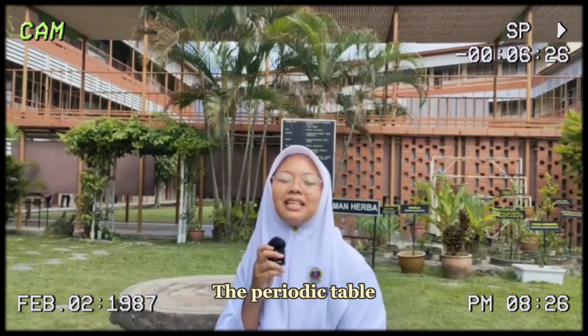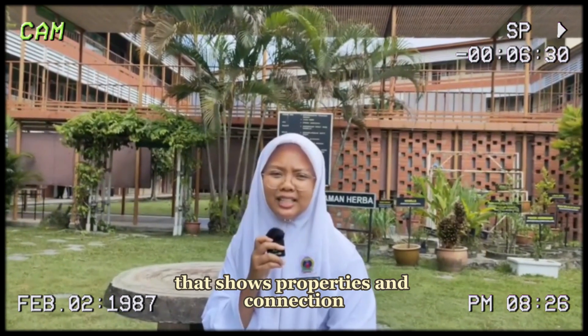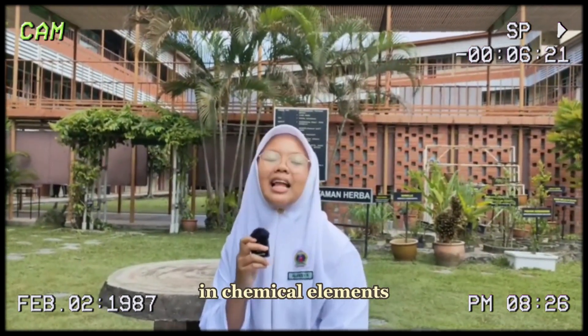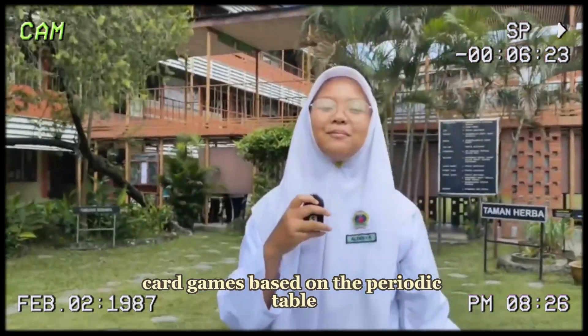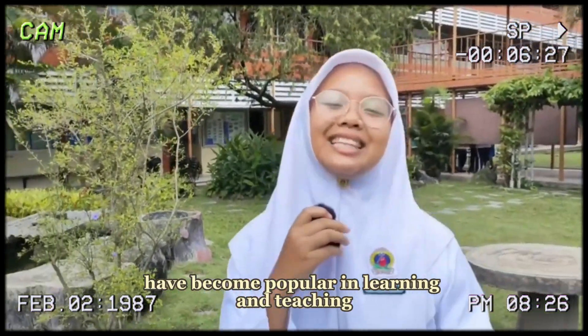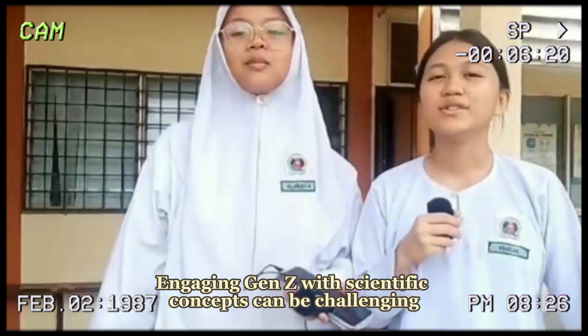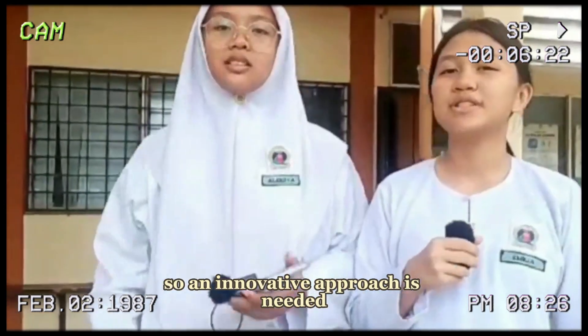The periodic table is a helpful tool in chemistry that shows properties and connections in chemical elements. Based on the periodic table, it has become popular in learning and teaching. However, the scientific concept can be challenging, so an innovative approach is needed.